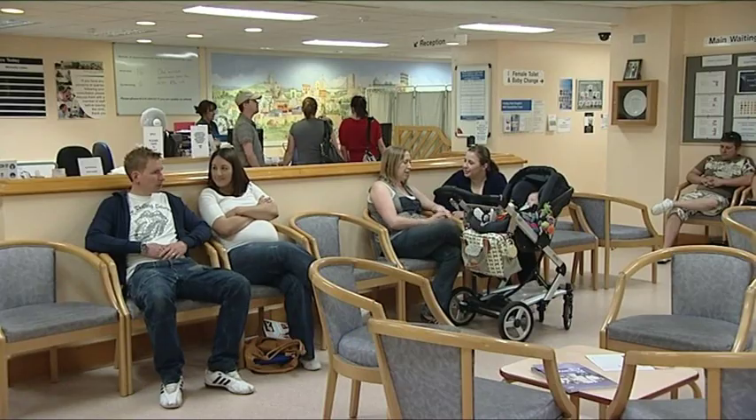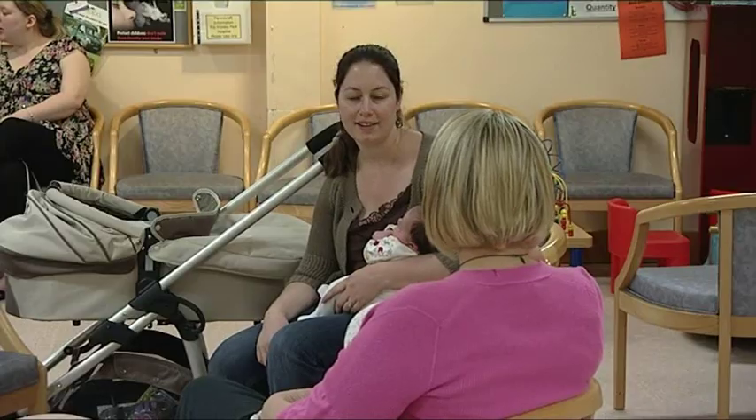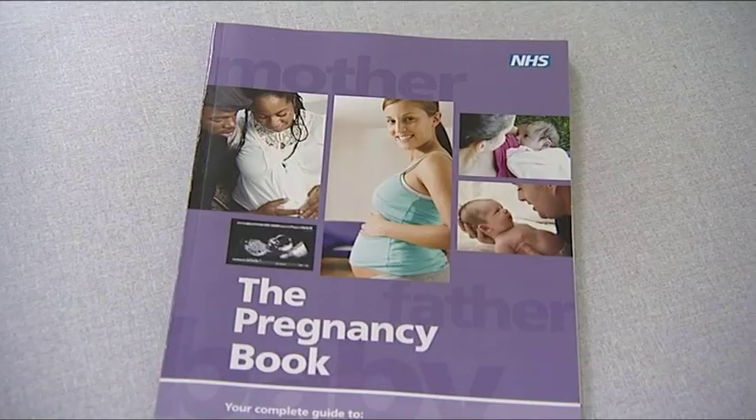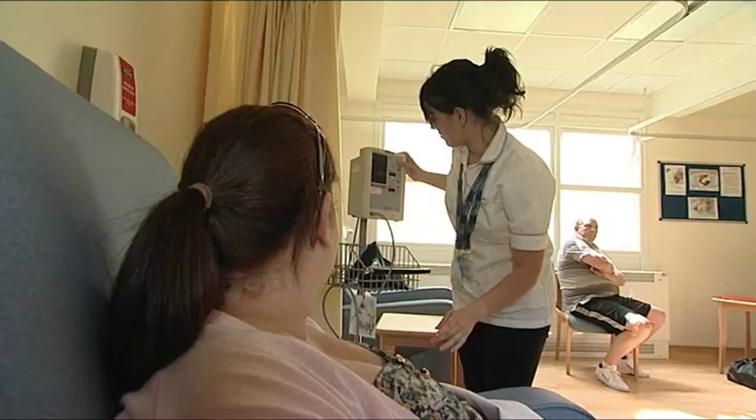We're in Frimley Park Hospital on the ground floor in the antenatal clinic, which is probably the first time you'll come to the hospital. You would have already been seen by the community midwife either at home or more likely in the GP surgery, where your full booking-in appointment would have taken place. That includes filling in all the paperwork, giving you lots of information, and doing your blood pressure and testing your urine.